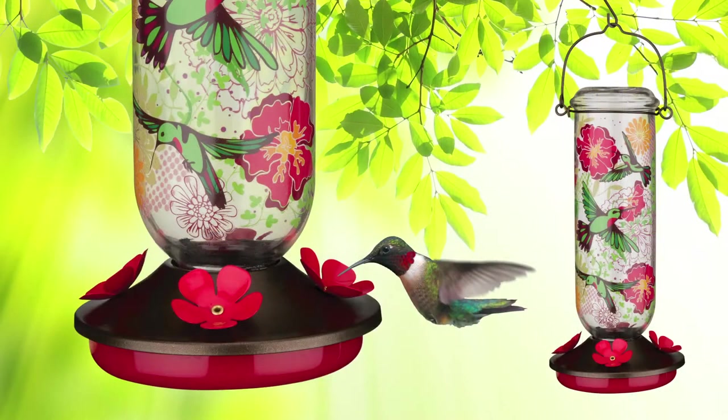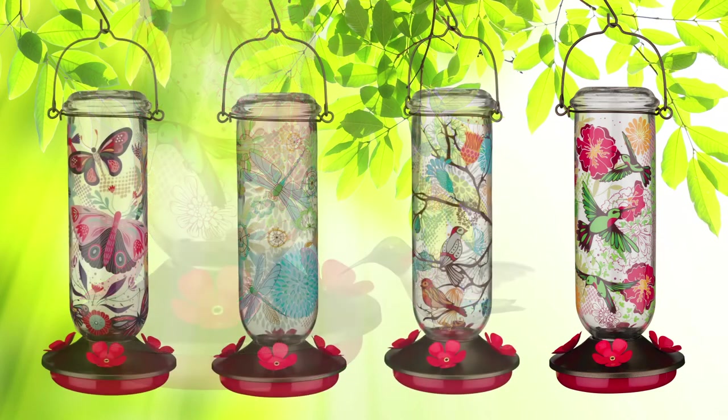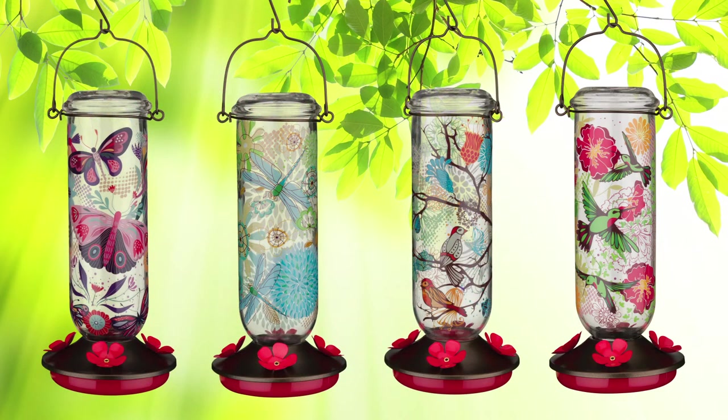New to the birding category is the Scarlet Hummingbird Feeders, coming in four colorful and artistic styles, each holding 32 ounces of nectar and are easy to unscrew, to clean and refill.